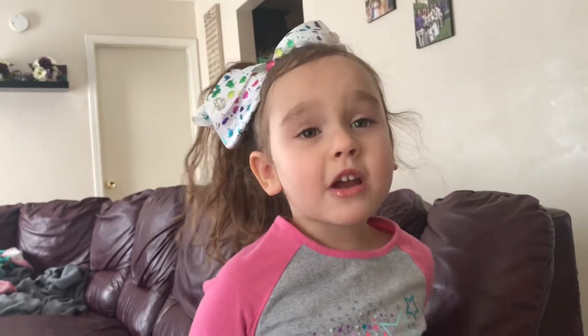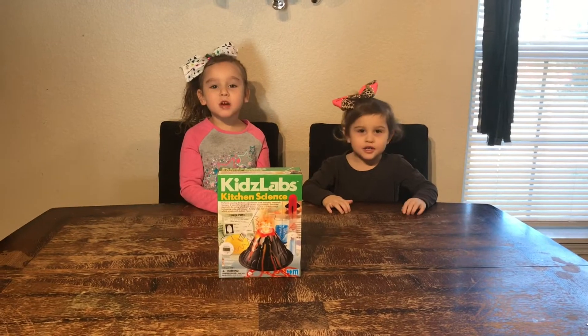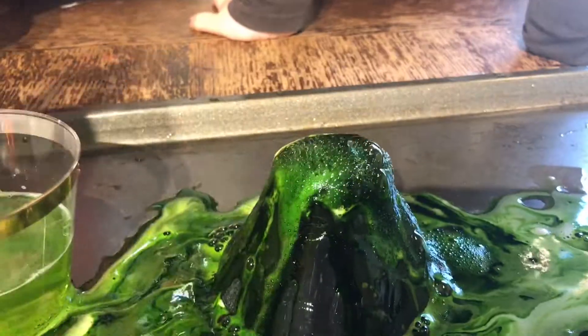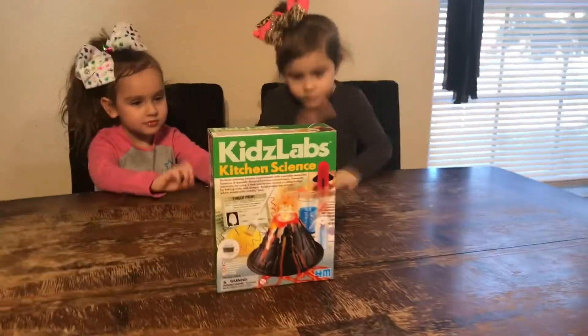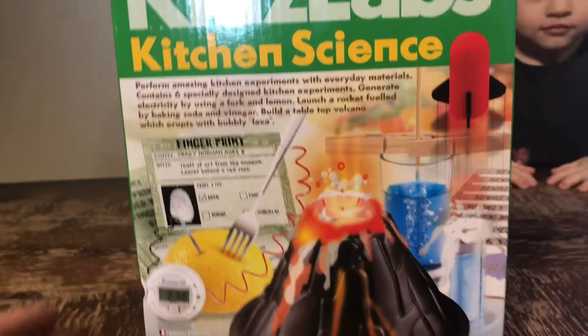Kids, you need a grown-up because you can't just do it by yourself because you don't know how to read. Welcome back to my channel. Today we're going to be testing the Kids Labs Kitchen Science — it comes with six experiments. Today we'll be looking at the volcano and vinegar rocket. Let's get started.